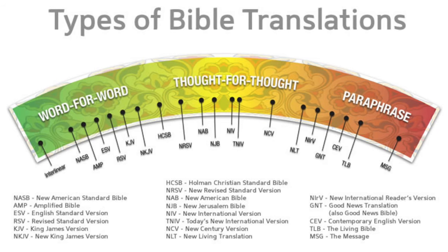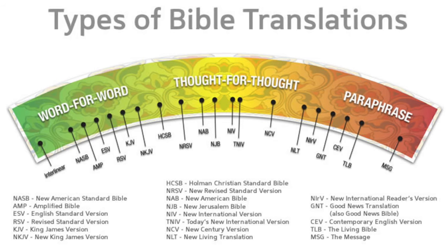I recommend starting with the NLT, the New Living Translation. However, it is a thought-for-thought translation and it's a very beginner's translation, which is okay — if you're just starting out, you have to start somewhere. I do recommend starting with that because it'll clear up a lot of confusion. However, once you've been reading it for a while and you're ready, I recommend changing over to the ESV, which is more of a word-for-word translation.